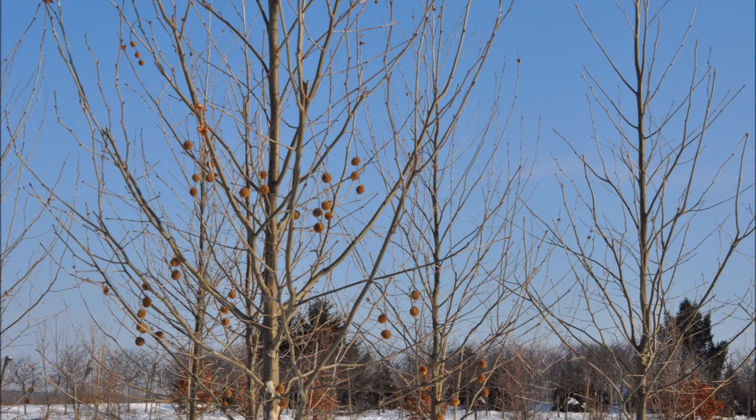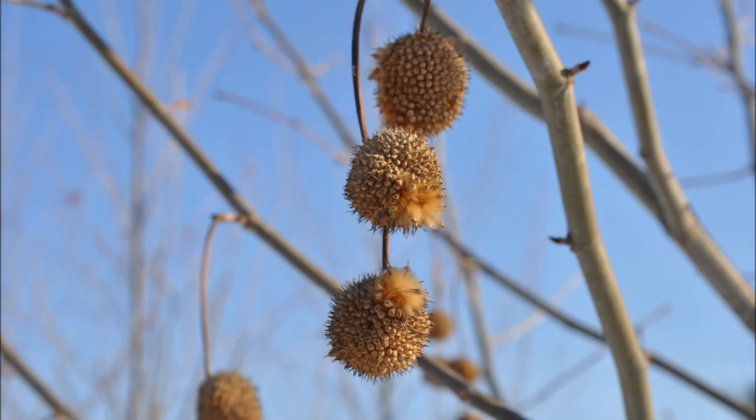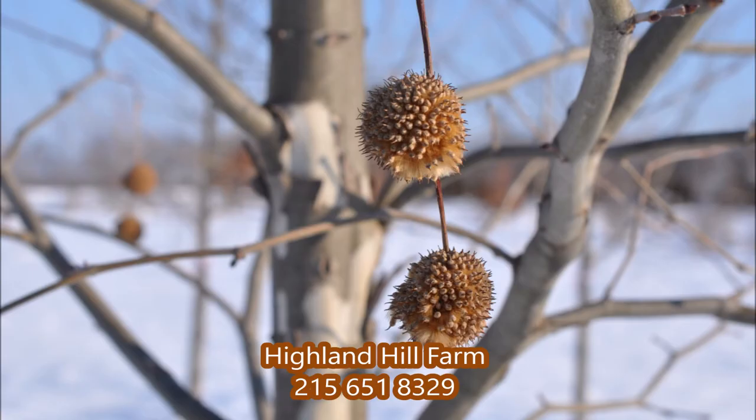You can call us for this tree at 215-651-8329. We are located in Fountainville, PA near Doylestown.